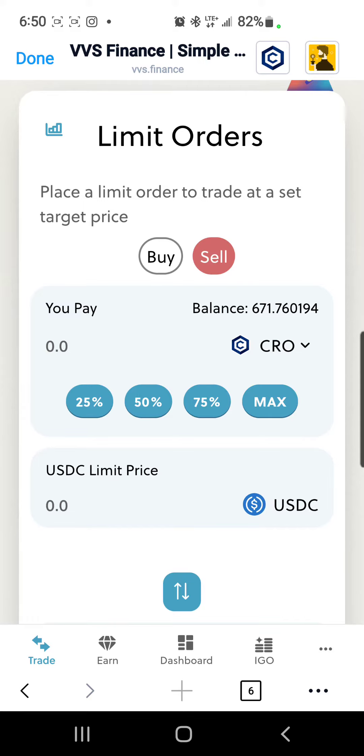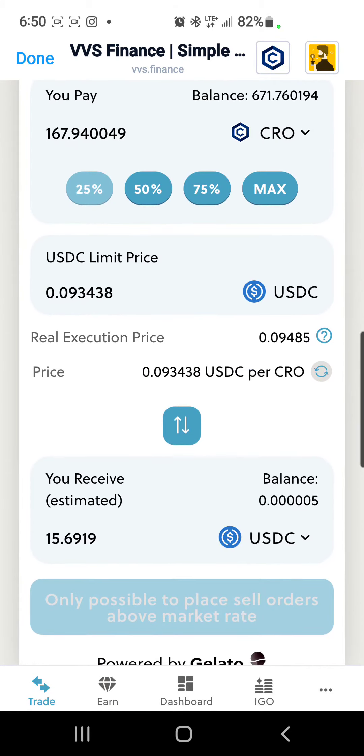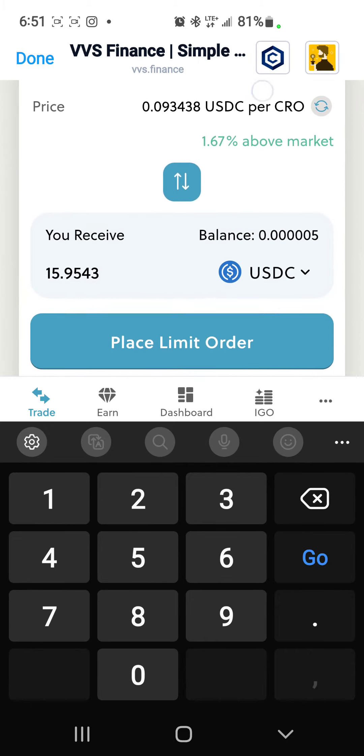We're going to sell today. We're going to sell 25% of our CRO. As you can see where it says 'set up your limit price,' right now CRO is at 93 — I want to sell at 95.